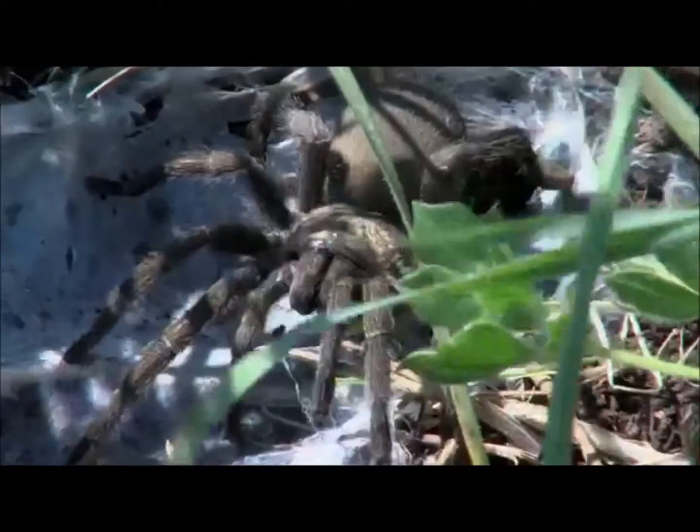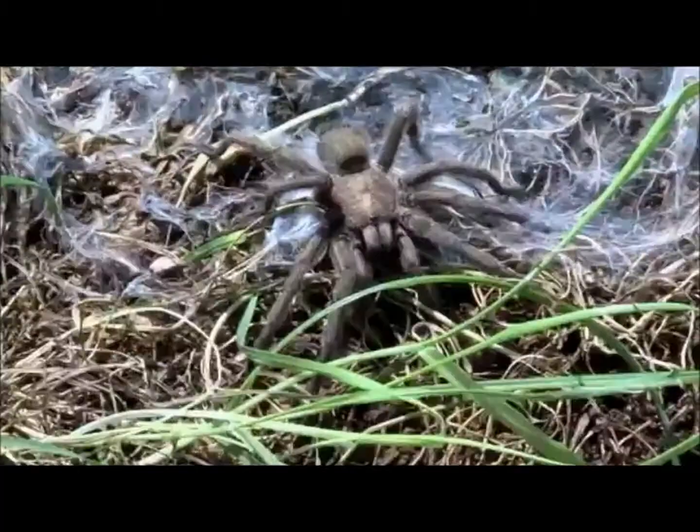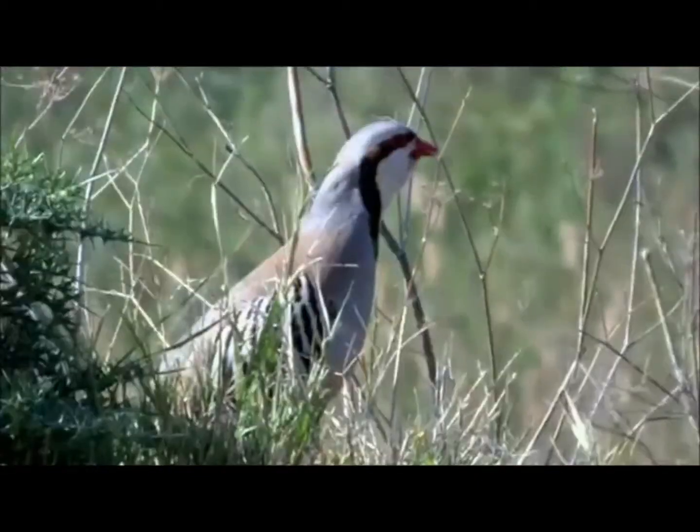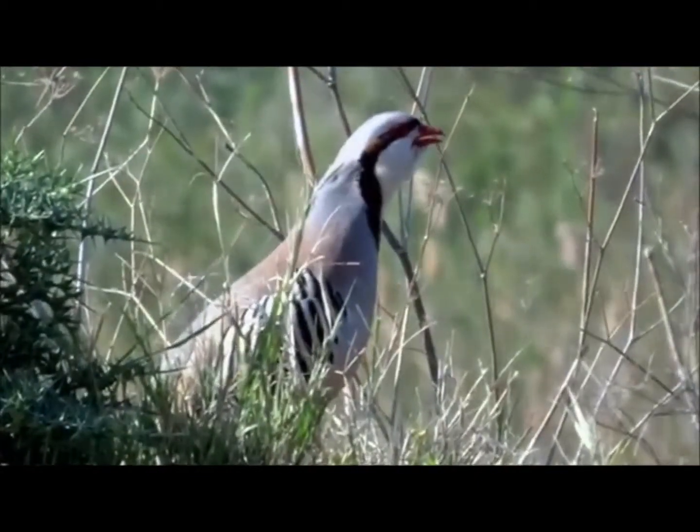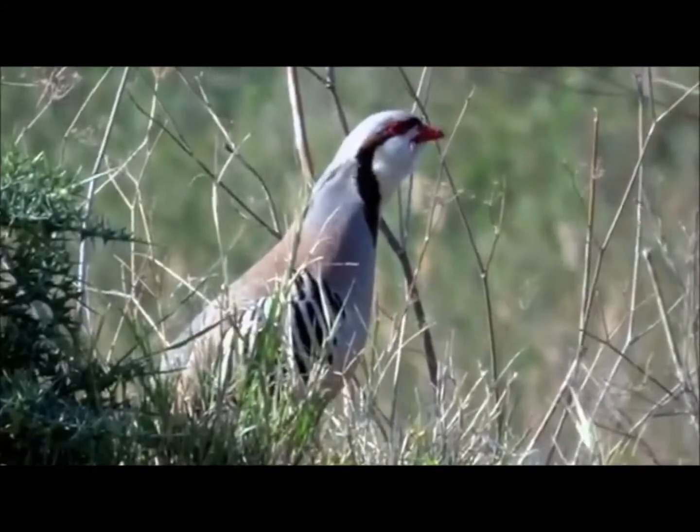Amongst them is the impressive Cyprus tarantula, Hytoperma olivaceum. And amongst the tall grass, the chukar seeks a vantage point so that its mating call carries as far as possible.